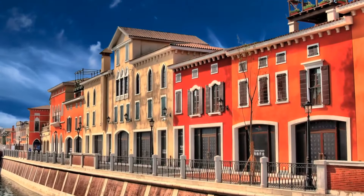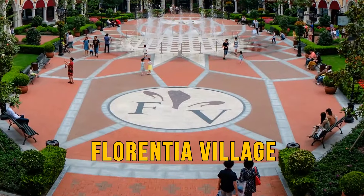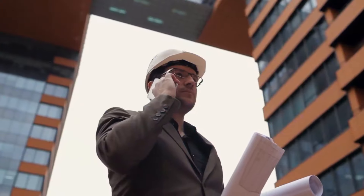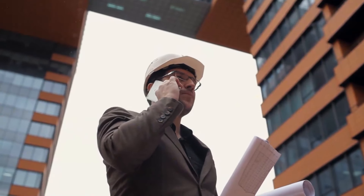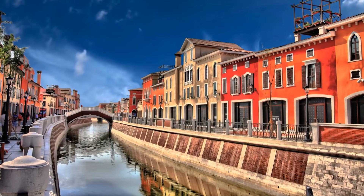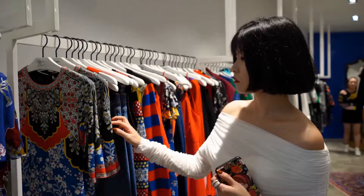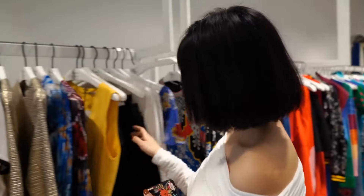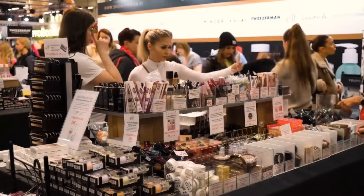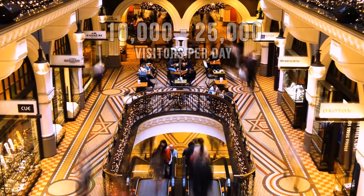You can also visit the closest thing to Italy without leaving China — Florencia Village, an outlet mall offering an array of shops. Built by an Italian developer to capture the essence of an Italian village, it features fountains, canals, and mosaics. It began in 2011 and has more than 200 shops with Italian, British, US, and Chinese brands, attracting between 10,000 and 25,000 visitors per day.